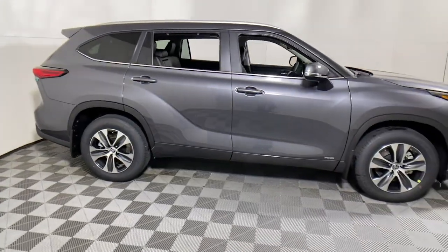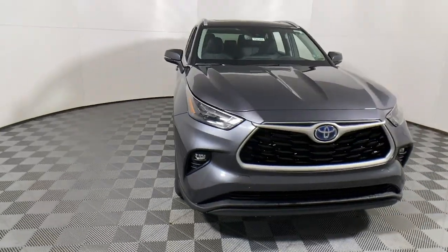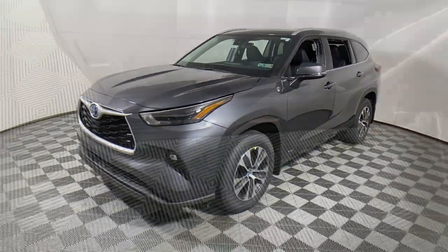Here is a wonderful 2023 Toyota Highlander. Give your family this spacious, efficient Highlander and start building your road trip memories.